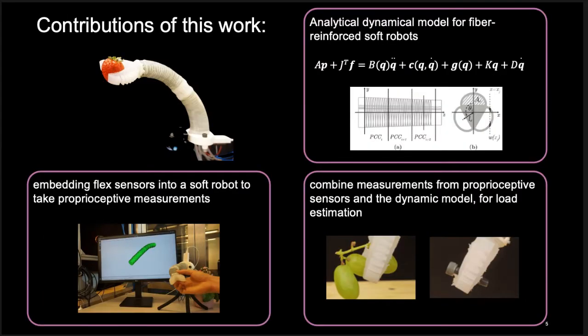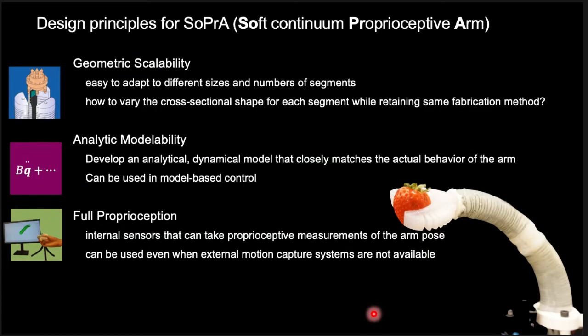Here are the main contributions of this work. We have derived an analytical dynamical model for describing the behavior of fiber-reinforced soft robots. We have proposed a method to embed flex sensors into a soft robot to take proprioceptive measurements. Finally, we propose a formulation which combines the measurements from the proprioceptive sensors and the dynamic model to estimate the load held by the gripper. For the rest of the presentation, I will explain our approach based on the three design principles for SOPRA, the Soft Continuum Proprioceptive Arm.